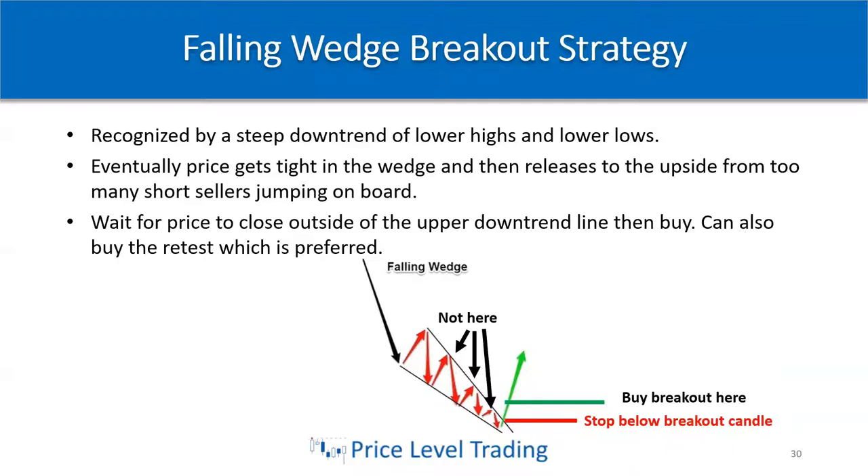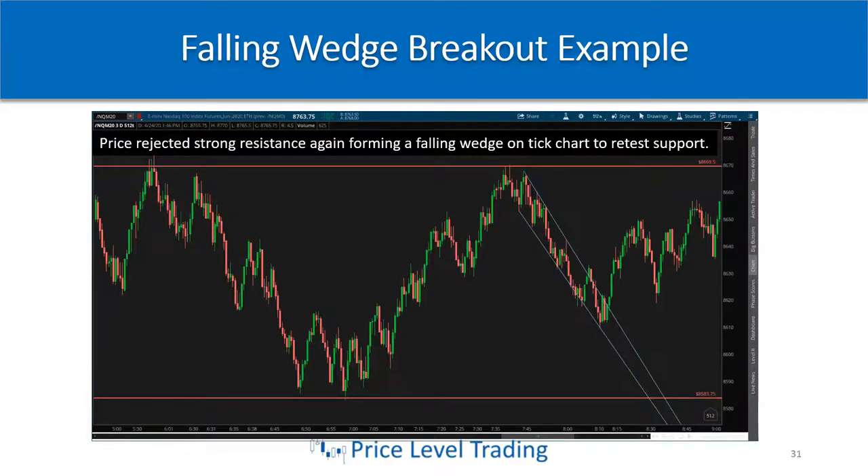You want to wait for price to close outside of the upper downtrend line, then you can buy it. You can also buy the retest, which I typically will wait for. You don't want to trade long inside the wedge while it's making lower lows and lower highs — wait for that higher low to form before entering.